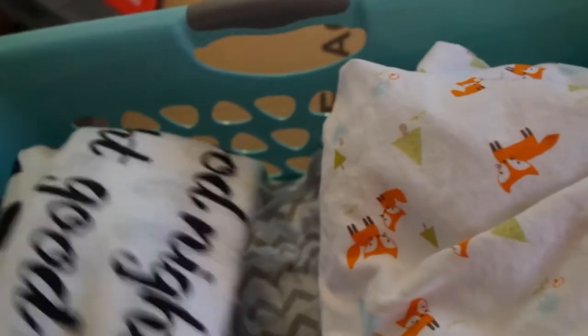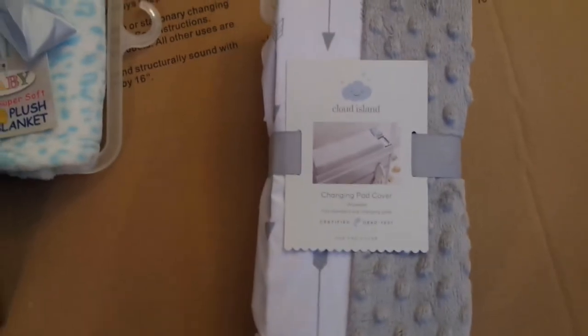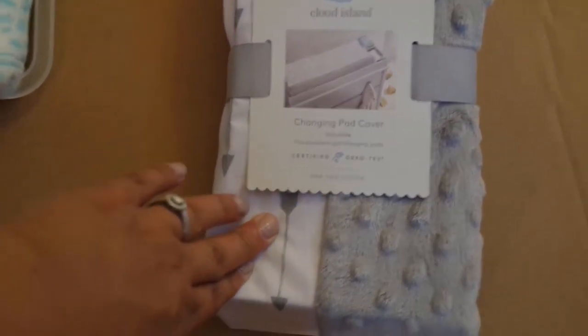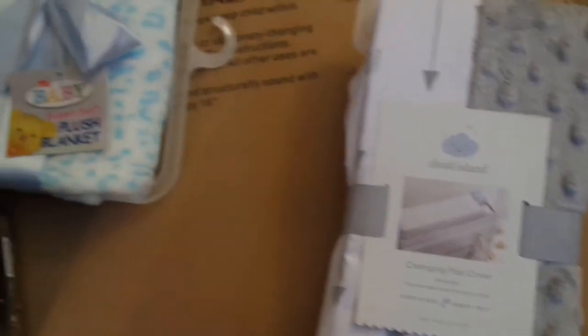I didn't even finish washing all of the stuff, but everything in here is clean. We got a bunch of towels and washcloths - holy geez. Thank god we don't have to really buy anything right now. I did purchase this changing pad cover, and the little part where the arrows are is wipeable - when I saw that I was like, yes, I'm buying that.